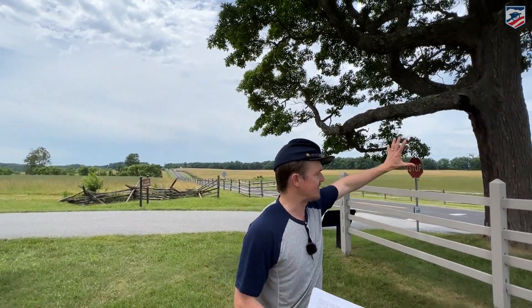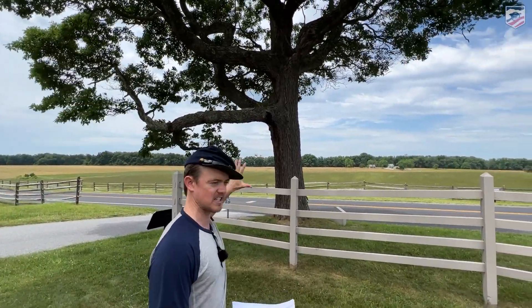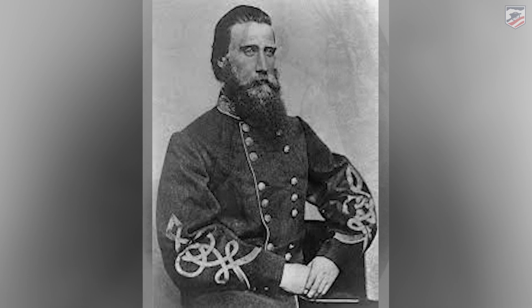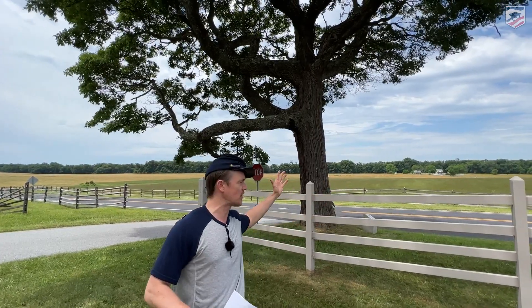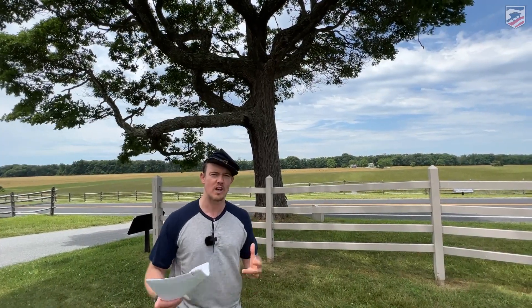As the battle unfolds and Longstreet launches his Corps' assault — his Confederate Corps starting to assault across these fields — we'll have first the division of John Bell Hood attacking to the south of us, and then the division of Lafayette McLaws coming across the fields behind me. Leading that attack is going to be Kershaw's brigade over to my right, and the next brigade to the north is going to be William Barksdale's All-Mississippi brigade. Most of the credit for cracking the salient here at the Peach Orchard goes to Barksdale's brigade.